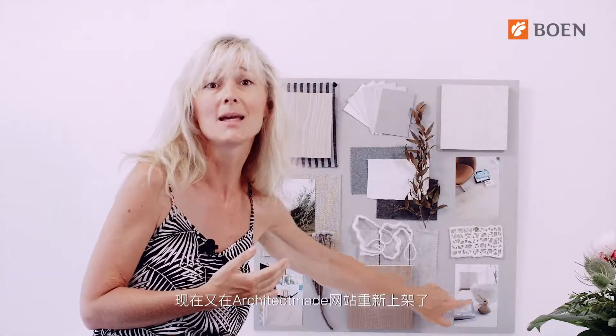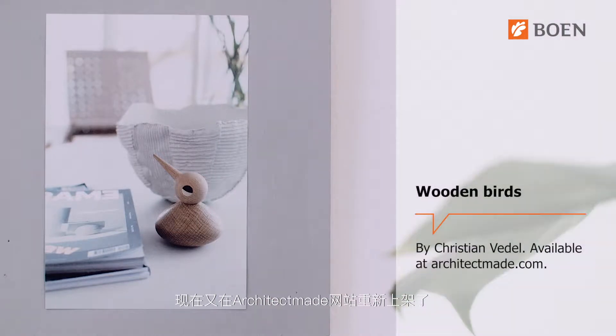Christian Wiedel designed a little family of wooden birds, which you see in this image here, back in 1959. But today they are brought back to life by architect mate.